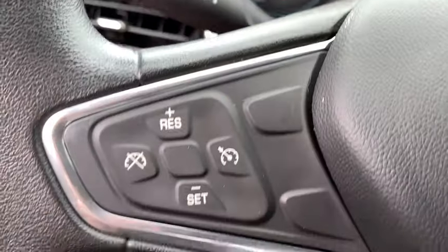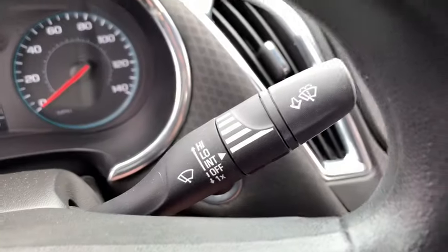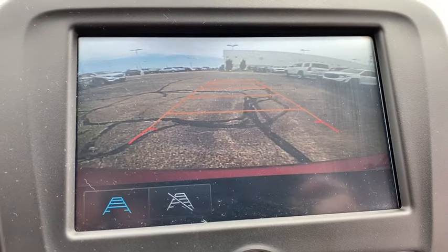Compass, security system, electronic stability control, remote keyless entry, Sirius satellite radio, brake assist, tachometer, panic alarm, overhead console, front bucket seats, tilt steering wheel.